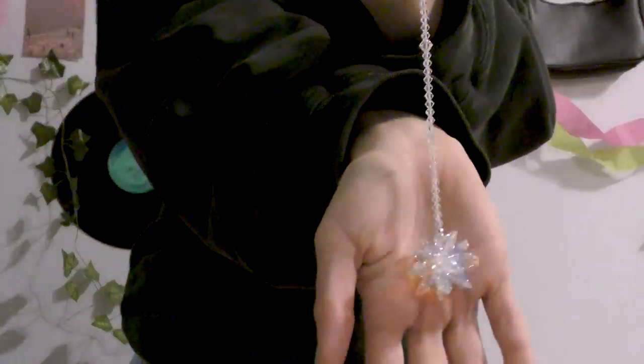Next — if you watched my wishlist video, I got a sun catcher, like a light catcher. You put it in your window and it makes little rainbows all over your room. I'm very excited to try it. It hasn't been very sunny lately because it's winter and it rains a lot, but when it turns sunny I'm putting it up.